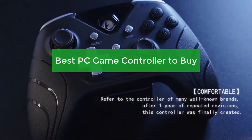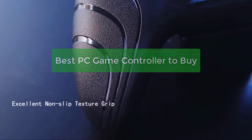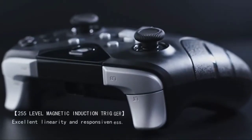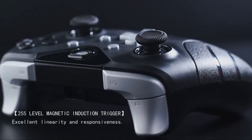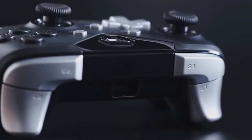Are you looking for the best PC game controller to buy? You have come to the right place. In this video, we will be discussing some of the best controllers on the market and what makes them stand out from the competition. So, without further ado, let's get started.